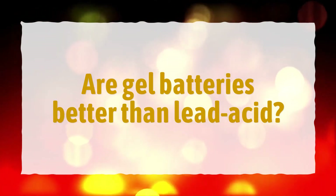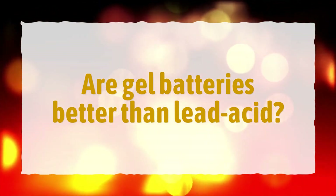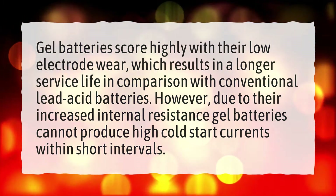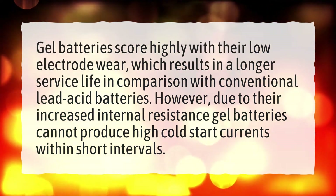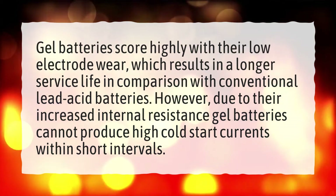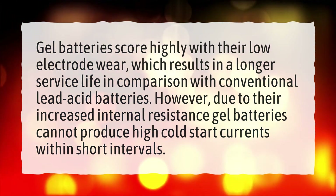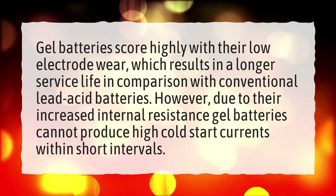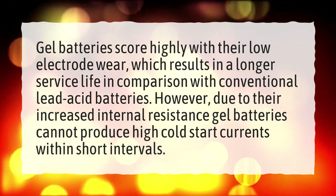Are gel batteries better than lead acid? Gel batteries score highly with their low electrode wear, which results in a longer service life in comparison with conventional lead acid batteries. However, due to their increased internal resistance, gel batteries cannot produce high cold start currents within short intervals.